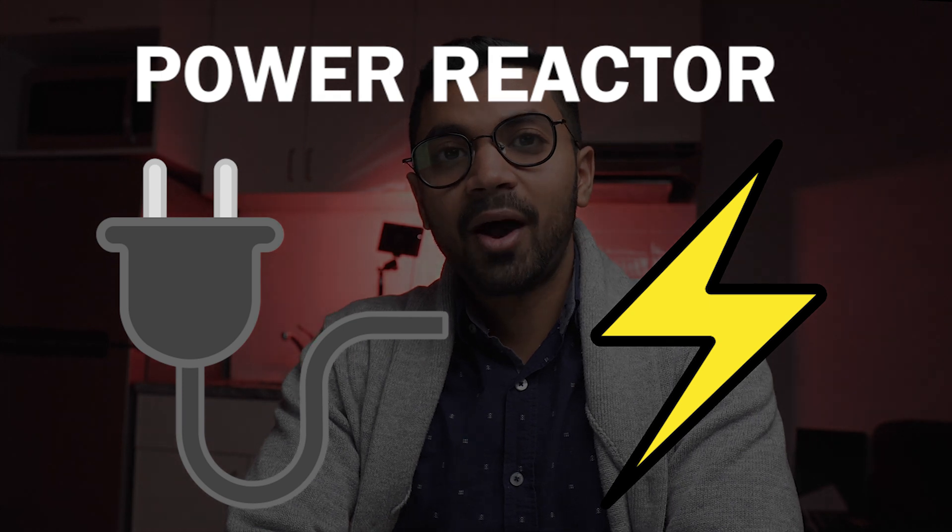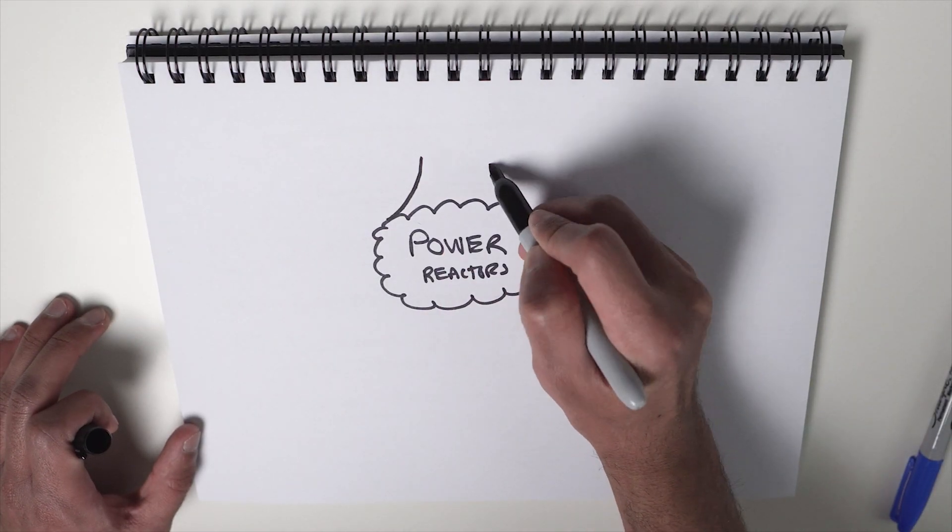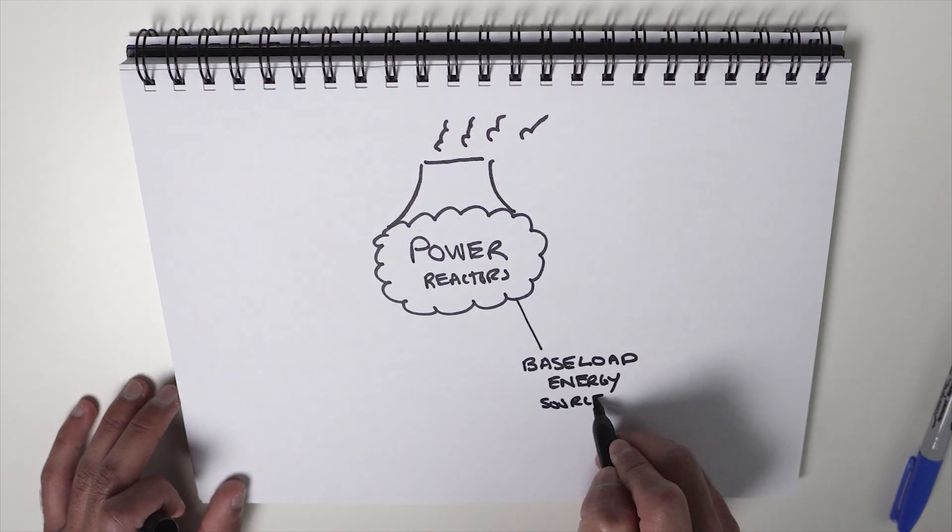They produce radiomedical isotopes to fight cancer, they are used to propel marine vehicles, and they can also be used to create even more fuel and energy. Power reactors are just like the name implies — they create lots of energy. They are responsible for creating huge amounts of base load power for nations across the world. Right now, there are around 440 operating nuclear reactors, and in total they produce 10% of the world's energy.